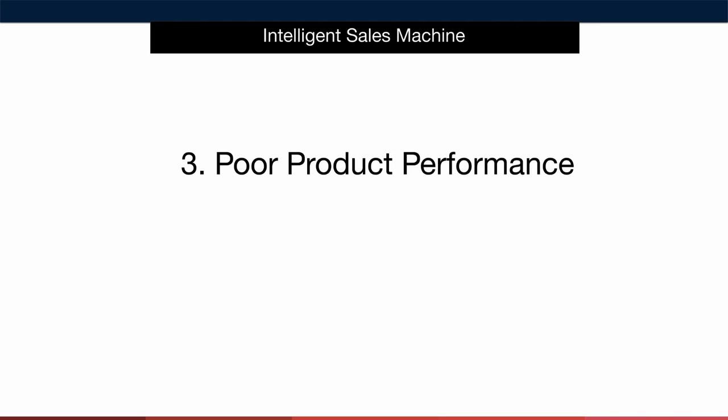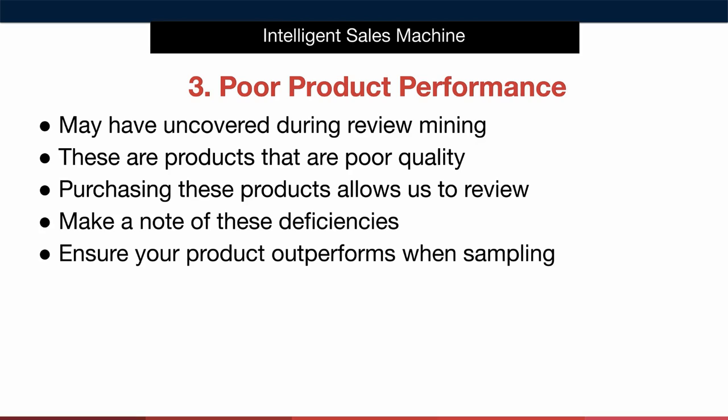Let's move on to gap number three: product performance. As you were doing the review mining exercise you may have uncovered products that are selling well but are performing badly. Generally speaking the reason a product doesn't perform is because the seller didn't take much time to test the product before they ordered it. It's very easy to become impatient during the product research process but this type of short-term thinking will hurt your business. Best advice I have for you is to purchase these products from your competitor, as it allows us to review what the problem is with the item and why it's happening. This will be vital when you're sampling the items you source with your suppliers.